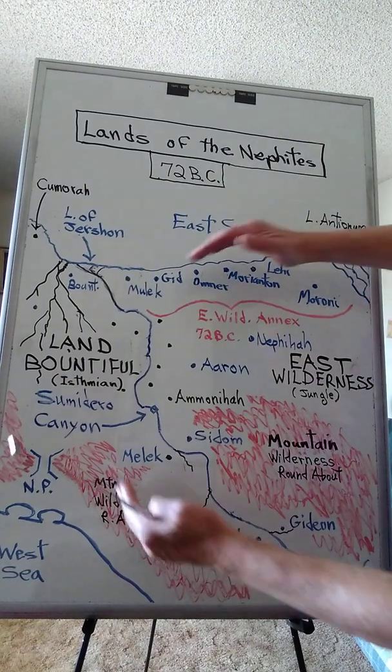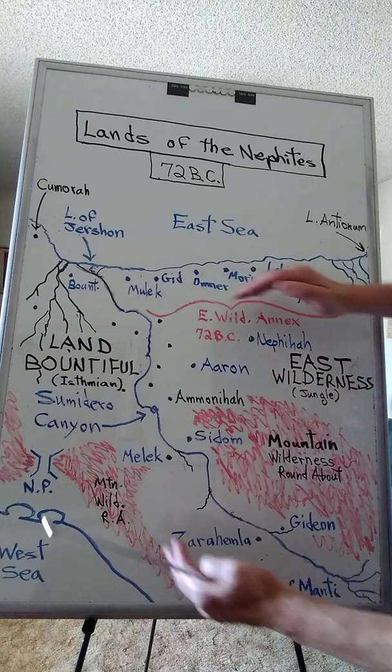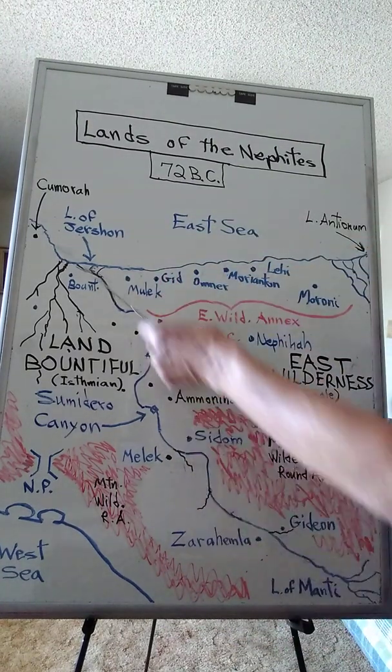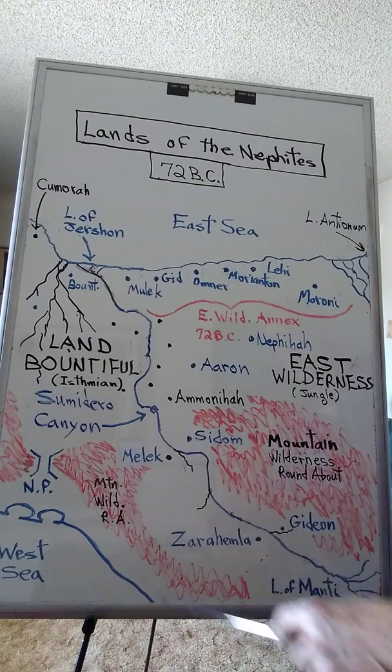So these were the two routes of attack of the Lamanites coming from Highland Guatemala, trying to break into the land of Zarahemla, which was predominantly the Grijalva River zone. Now Captain Moroni, as I said, he annexed this region and the Soconusco down here.